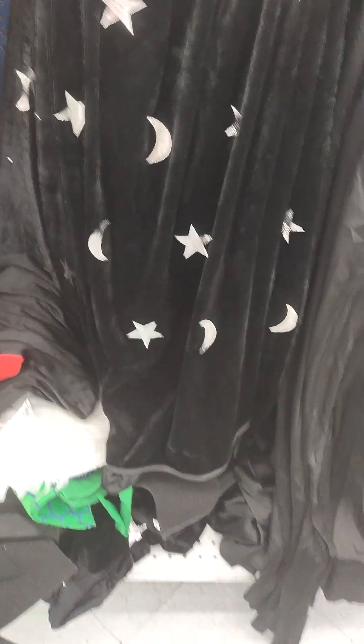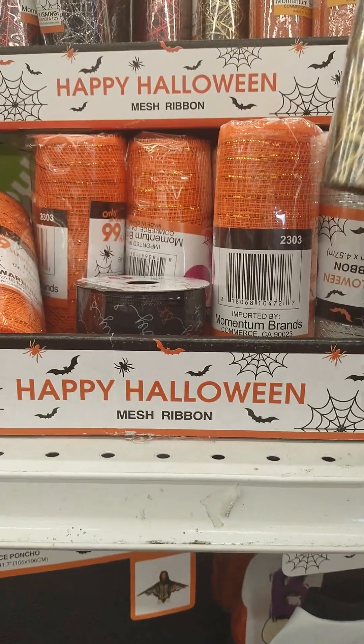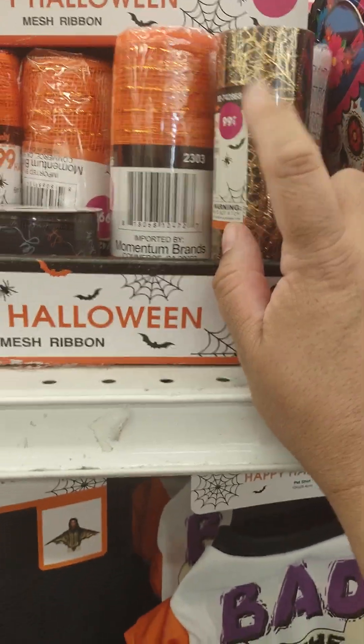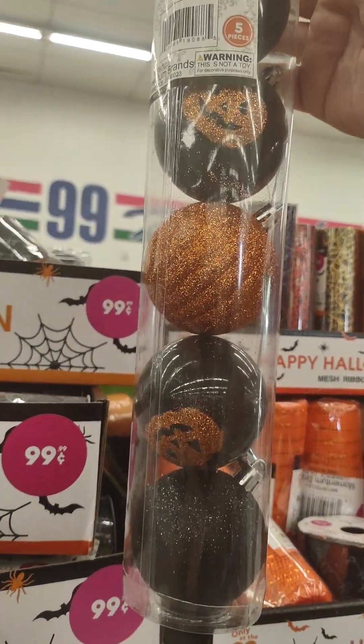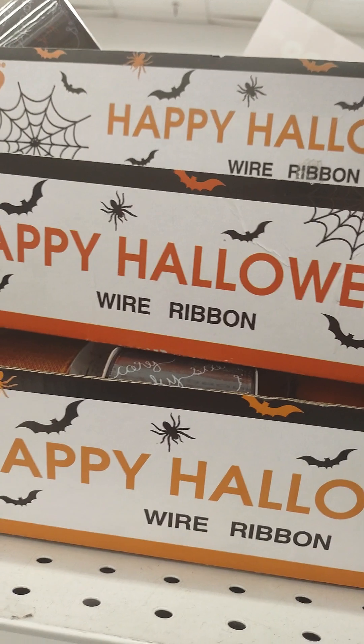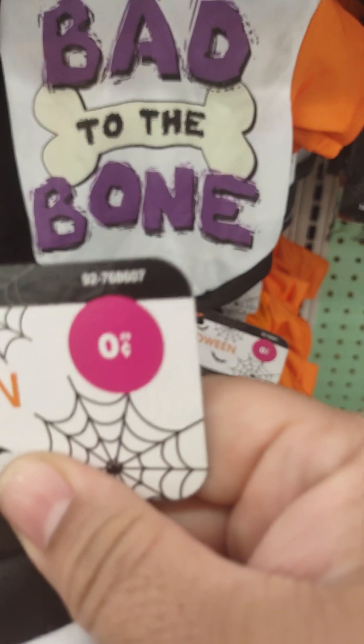These are some capes — $2.99, this one's $1.99, this one's $2.99, that one's $2.99. A lace poncho, $1.99. Your mesh ribbons for all your décor — I use this sometimes for my Halloween boxes, but I have some still from last year. Decorations — $0.99, ribbon $0.99.